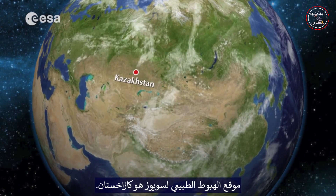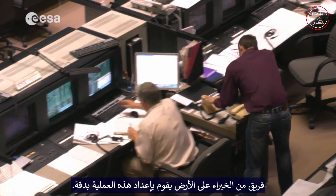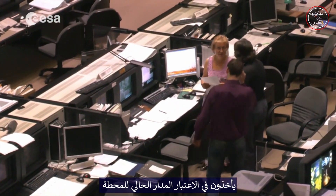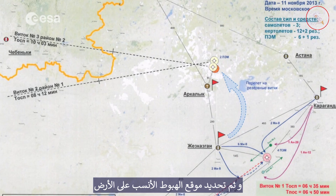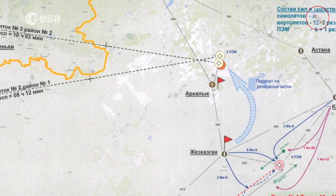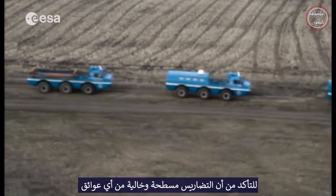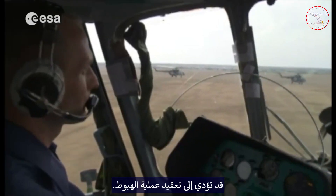The normal landing site for the Soyuz is Kazakhstan. A group of ground-based experts prepare meticulously for this operation. They take into account the current orbit of the station and then select the most appropriate landing site on the ground. The landing site is checked by the search and rescue team to make sure that the terrain is flat and free from any obstructions that could complicate the landing.